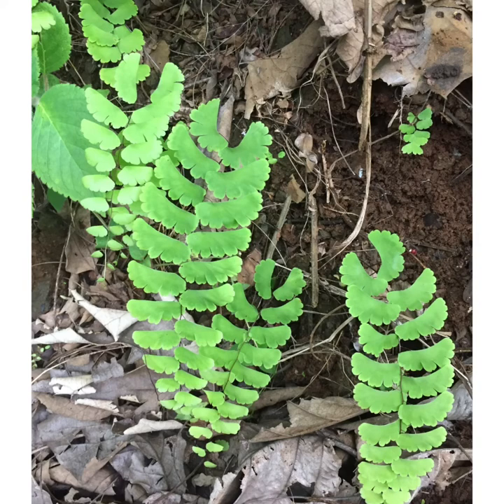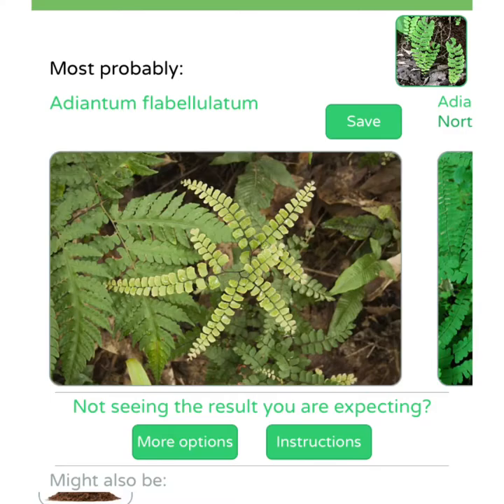This is one of my photos, to get identified by the application. Again, very clear photo, that's what I think at least. But then I got a very weird result. Well, it looks a little bit similar, but it's definitely not the same plant, it is not.